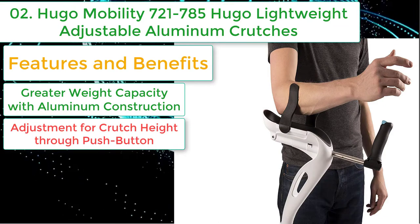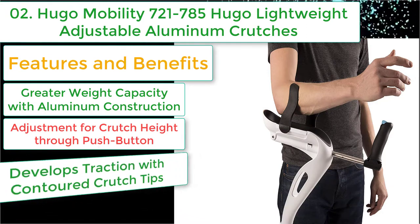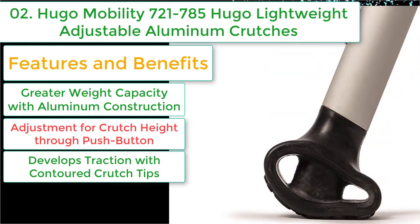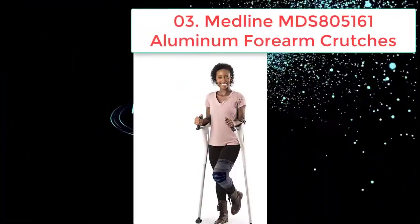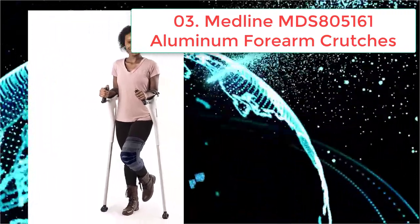Height adjustment through push button — these walking crutches fit most people. Develops traction with contoured crutch tips. This crutch comes with contoured tips and a built-in metal ring. Provides comfort through thicker cushioned underarms; the underarms of both crutches have padded construction.